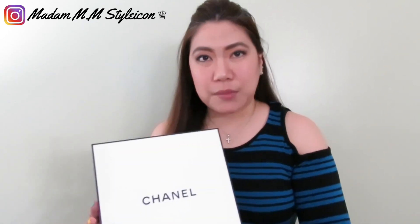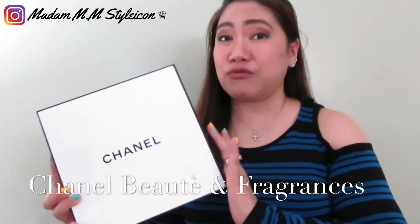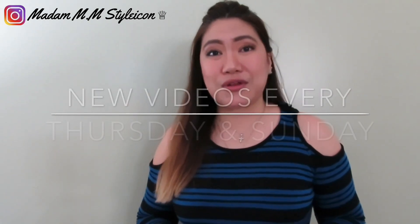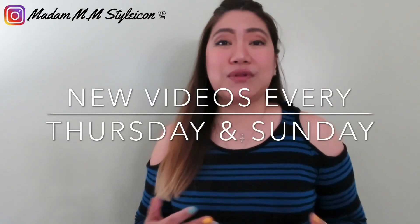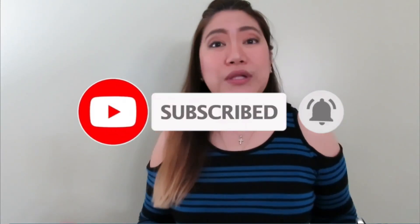Hey guys, welcome to my channel or welcome back! Today's video is not an unboxing but a reveal of my recent purchase from the Chanel website — Chanel beauty products and fragrances. If you're new to my channel, welcome, and welcome back to my subscribers. I upload videos every Thursday and Sunday, so if you'd like to join my YouTube family, please consider subscribing and hit the bell so you won't miss any future videos.